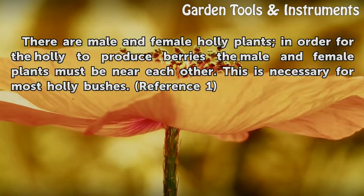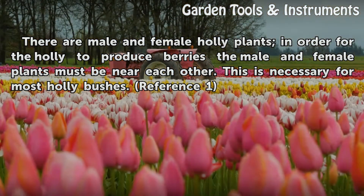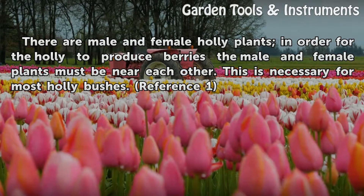There are male and female holly plants. In order for the holly to produce berries, the male and female plants must be near each other. This is necessary for most holly bushes.